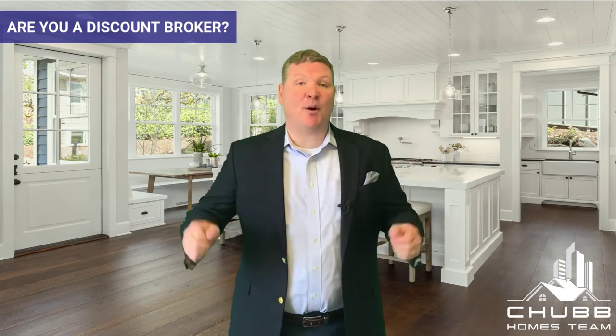The question I get all the time is, wait, are you a discount broker? Nope, we're not a discount broker. And actually, we're not discounting our commission. We're just having the buyer pay our fee. We're a full-service team working for one of the biggest brokerages in the country, giving our sellers a full-service marketing plan.